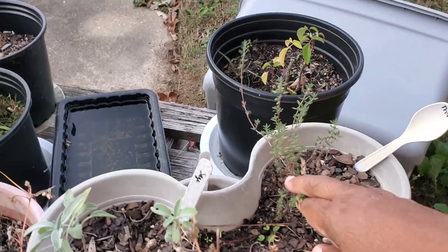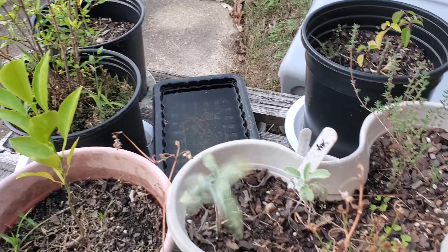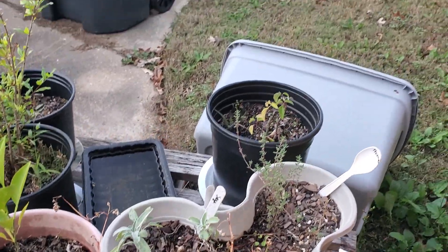Got a couple herbs in here — a little bit of thyme right here, it's hanging on, and a little bit of sage right here. I think both of those are container varieties.